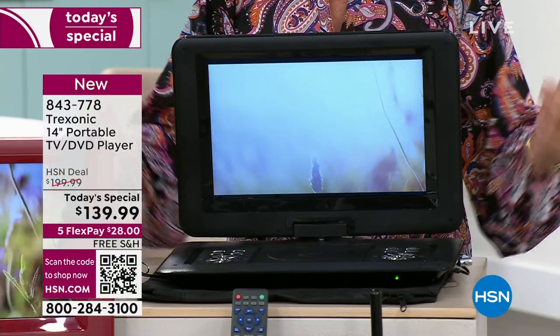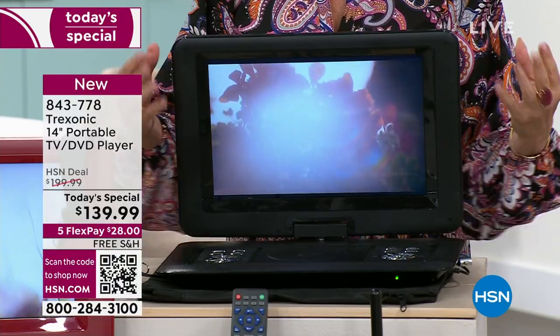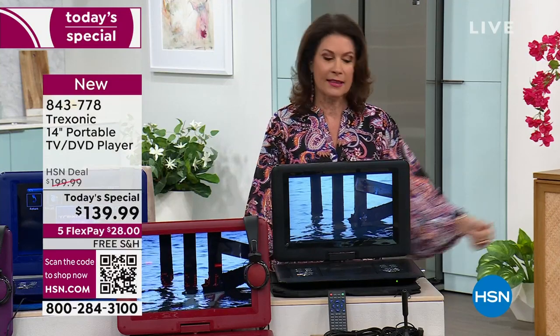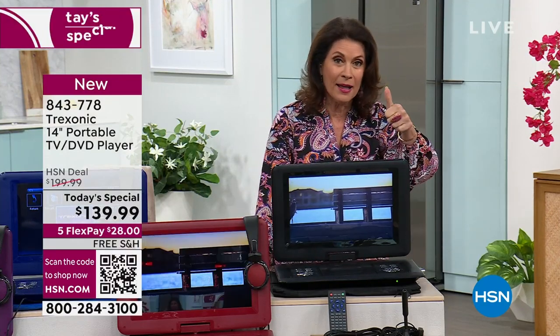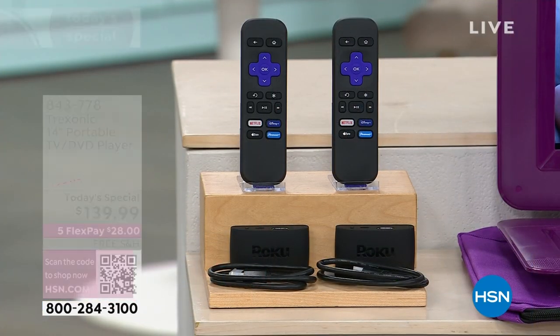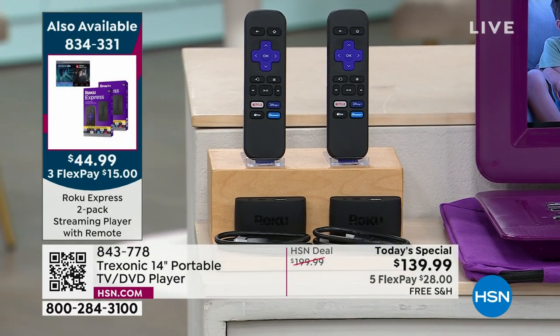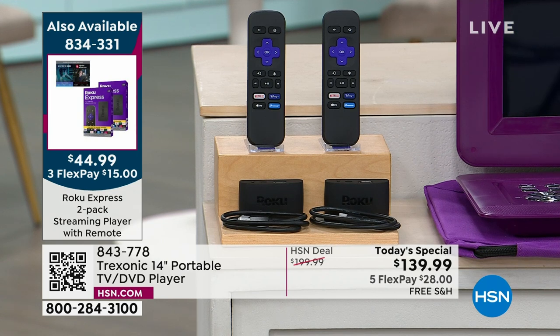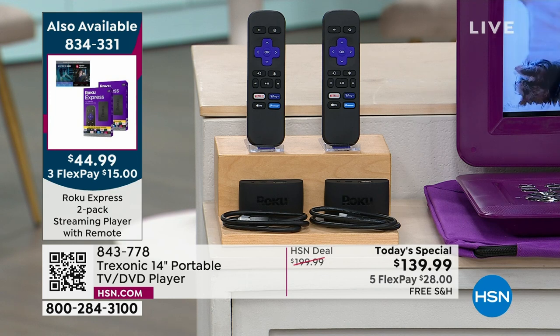You will have information because you've got a TV that works anytime, anywhere without having to do cable. I love the fact that this has a USB port so I can plug in my Roku. We have a two-pack of Rokus for $44.99 — we've sold 1,700 of these today and have less than 200 left. If you want the Roku, this could be the very last chance you have to order that set of two.